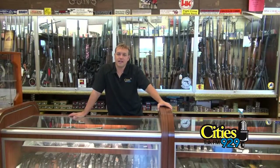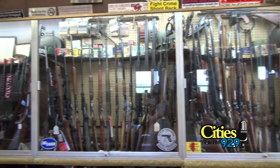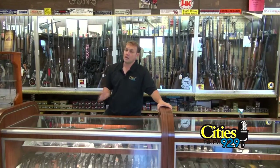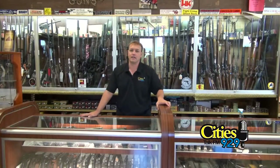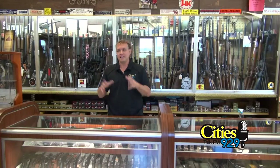I'm at Darnall's Gun Works and Ranges today. They're very well known for their ranges, but a lot of people don't realize they've got a lot of guns here — they buy, sell, and trade new and used firearms. They also work on guns, and I learned a lot about that just the other day. I'm going to show you what they have here at Darnall's. No matter if it's raining, snowing, or cold outside, you can come to the indoor shooting range — 25 meters where you can shoot any pistol caliber or shotgun rounds.